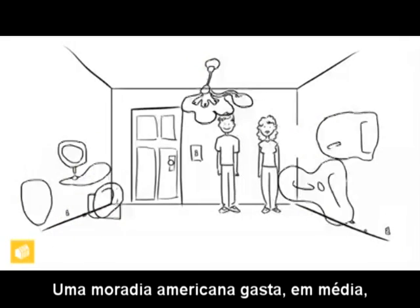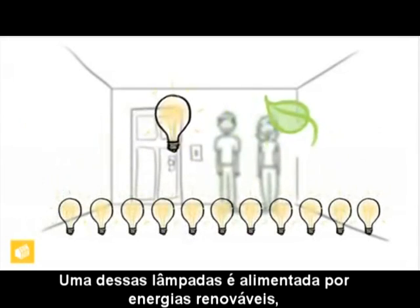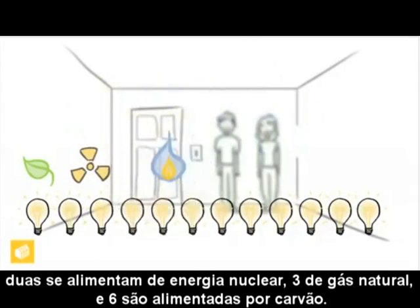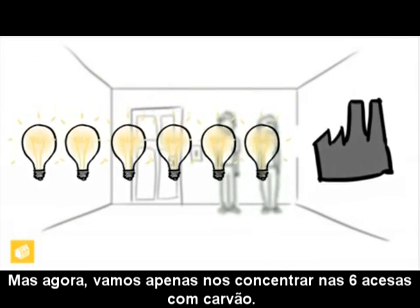The average American household uses the equivalent electricity of leaving twelve 100-watt light bulbs on all the time, 24 hours a day. One bulb is powered by renewable energies, two by nuclear, three by natural gas, and six bulbs are powered by coal. For now, let's just focus on the six running on coal.